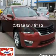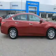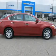This is a used 2013 Nissan Altima. It's powered by a front-wheel drive engine and an automatic transmission.